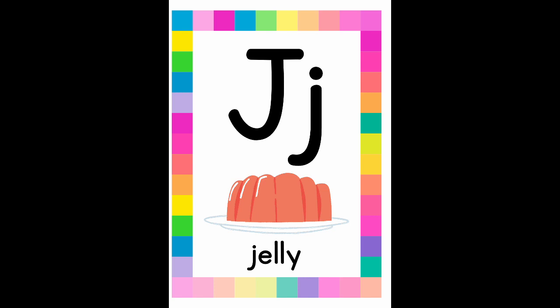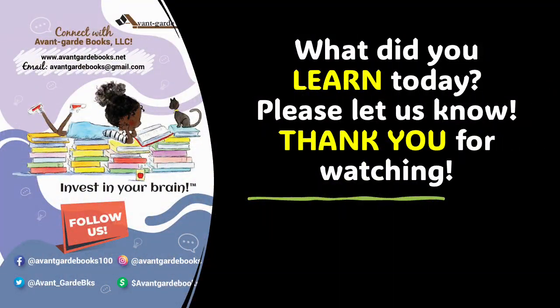Brilliant scholars, this concludes our mini lesson on the J sound in the English language. Remember that the J is capitalized and it is lowercase. The J makes the J sound. When you hear the J sound, you're hearing the J for words like Japan, jazz, jaguar, joy, and judge. Well, boys and girls, you are absolutely amazing and don't ever forget that. Let us know what you learned from today's video. We are so grateful that you are learning, watching, and listening with Avant-Garde Books. Have a beautiful day.